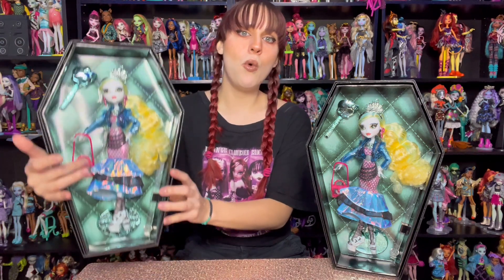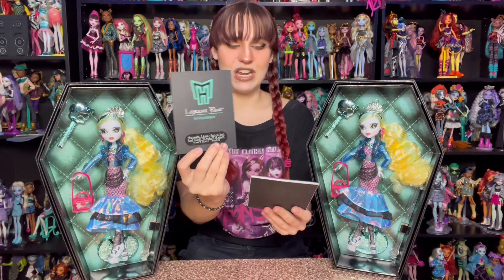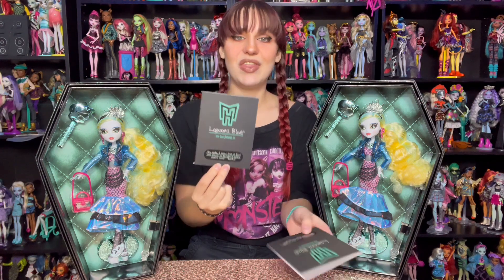I think it's funny that they said that was a lionfish because everybody online thought that Neptuna was in there and they had to say, no guys, that's not Neptuna. So here is the diary, and it says, "Hey mate, I know this is lost, but could you return it when you're done? Thanks." So let's unbox Laguna.